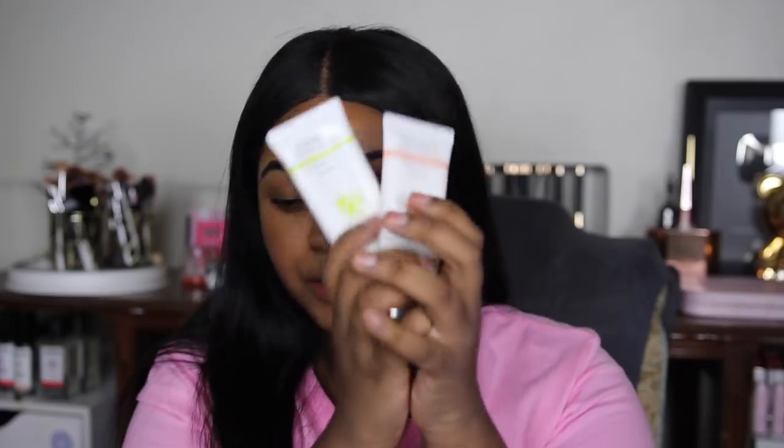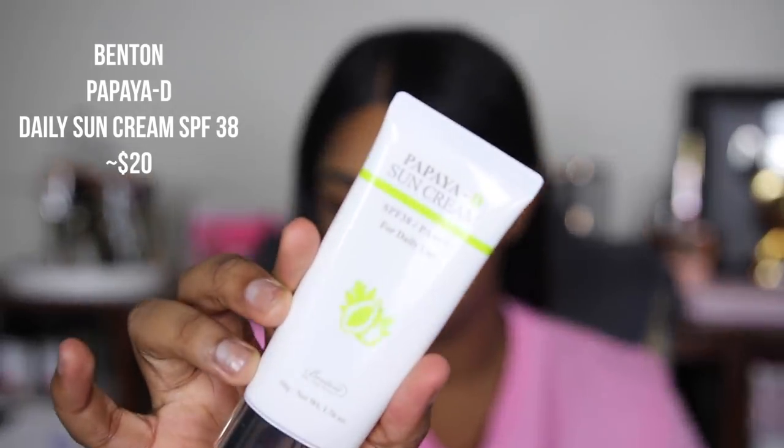Okay, two more sunscreens, both from Benton — the papaya sunscreens. One is for daily use, SPF 38 PA triple plus, and one is for sport, SPF 50 PA quadruple plus. I've used one before and I remember thinking it was a little purple. Applying the daily one now — it's definitely a little thicker than the Klairs one, and upon first application we're getting a purple hue. If you have lighter skin it might make you look brighter, but for women of color or those with tan to deep skin tones, one side of my face looks like a purple people eater.